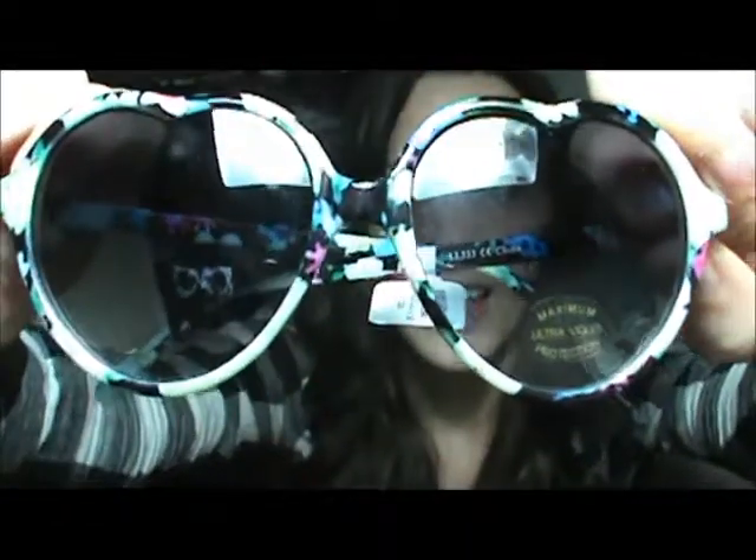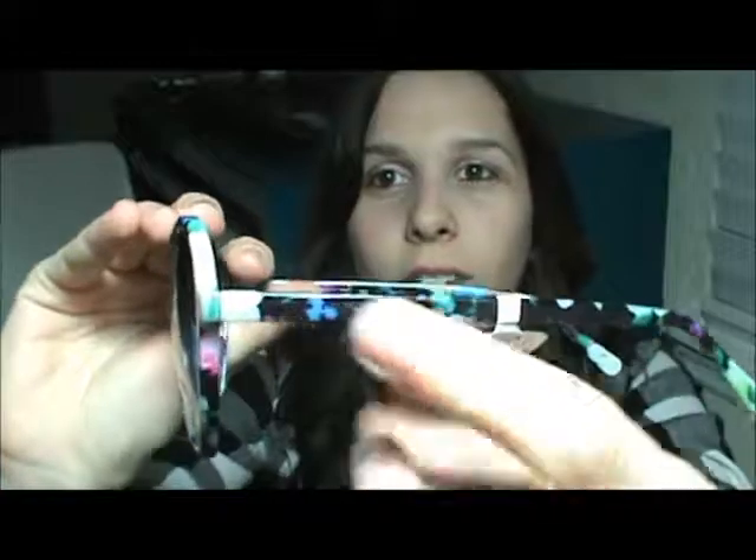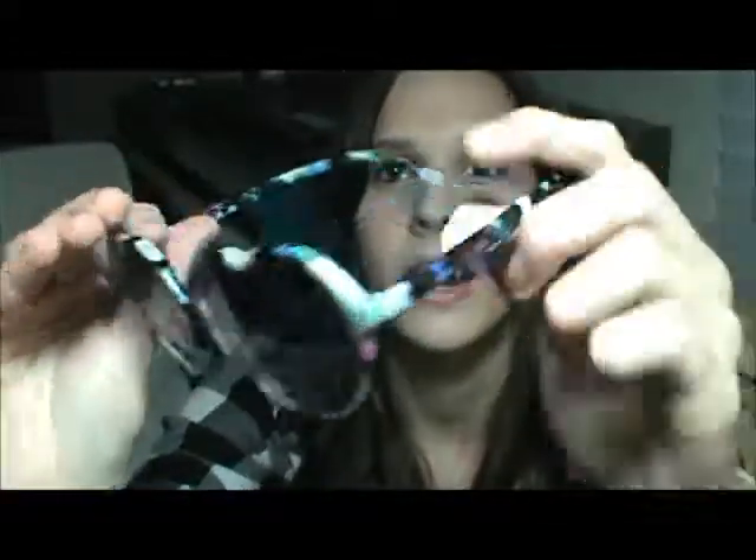The next pair is these heart shaped glasses and these are so pretty. They are floral everywhere and I haven't even worn these yet, but they're so pretty and I need to wear them. I love these.